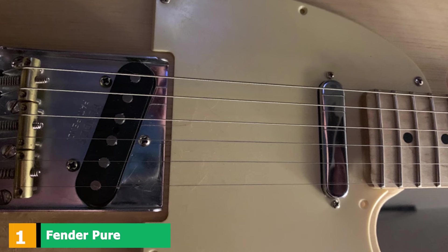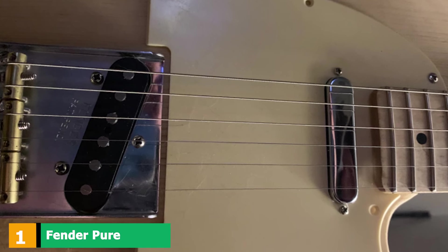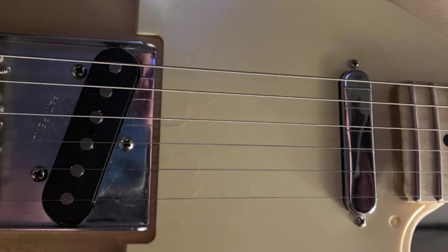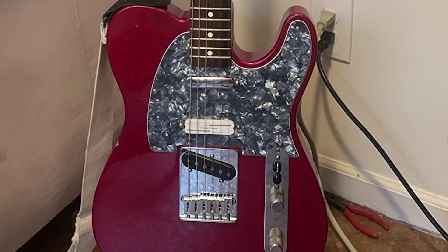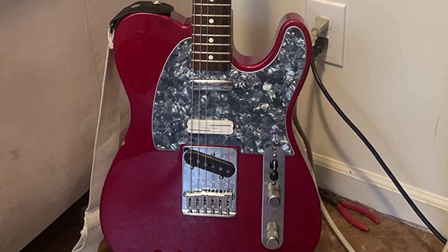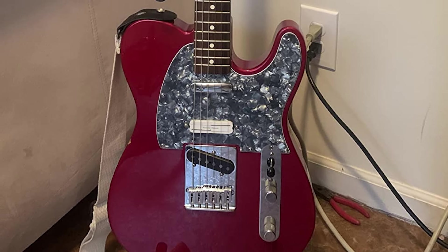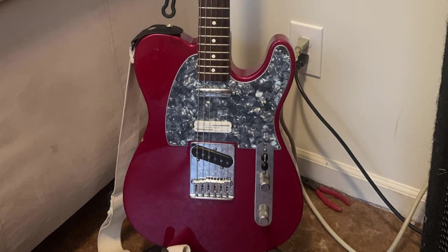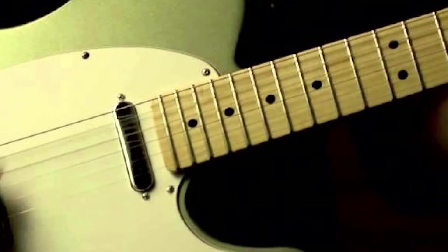At the first position of our list, we have the Fender Pure Vintage 64. If anyone knows how to design the ideal Telecaster pickup, it's Fender. Taking us back to the formative era of rock and roll, the Pure Vintage 64 pickup set is brimming with character and power. To achieve the authentic mid-60s look and sound, Fender has used various vintage components.